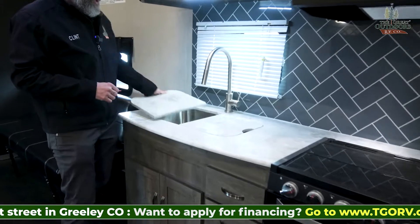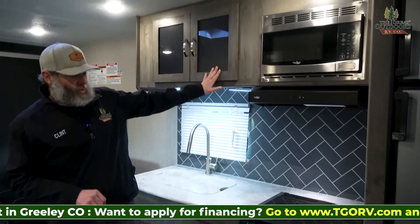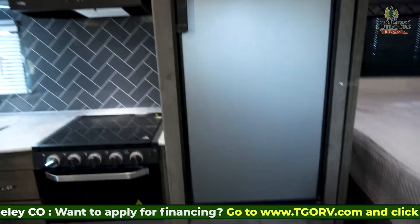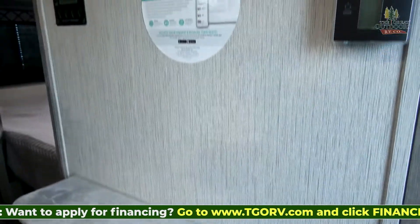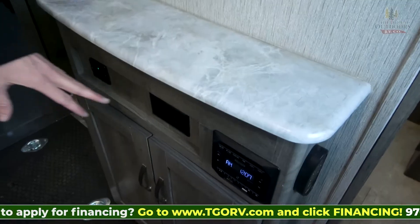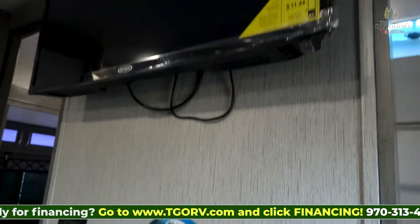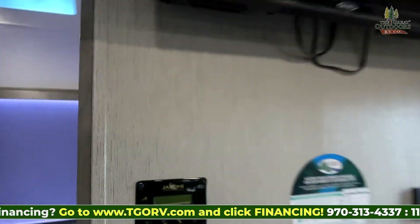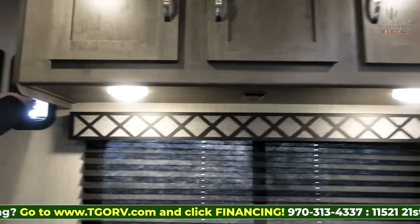You have a nice dual-basin stainless steel sink with a nice faucet, a decent amount of storage, an eight cubic foot refrigerator, Bluetooth stereo, and a television. This is your solar panel control. You also have USB outlets and an outlet for plugging in a Blu-ray player, and you can plug into the HDMI port there. Storage above as well on this side of the coach.